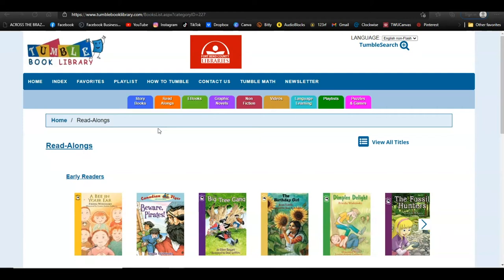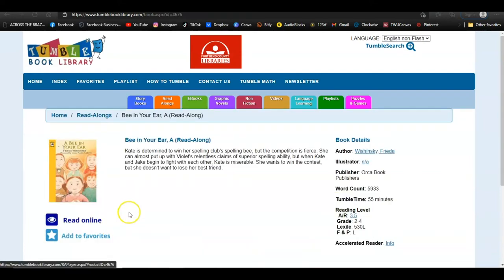For example, I'm going to choose 'A Bee in Your Ear.' You can see the title and author, of course, but it also gives you a word count, Tumble Time — which is how long it will take to listen to the book — as well as leveling information such as Accelerated Reader grade and Lexile information.